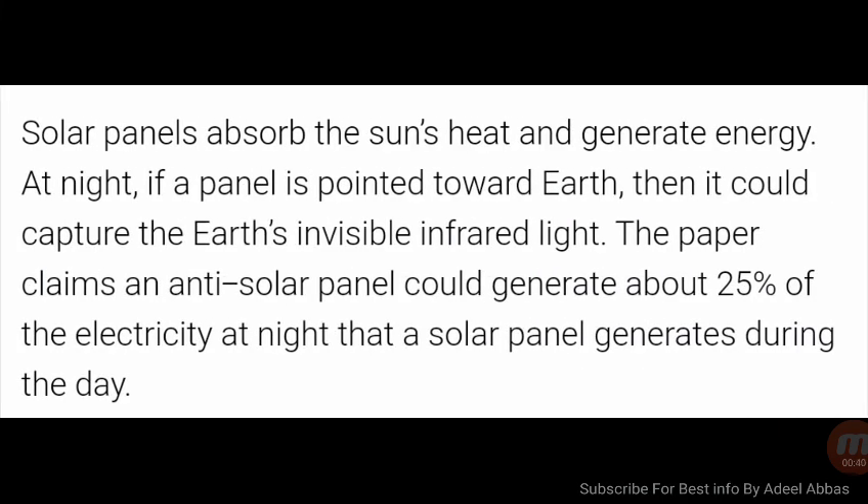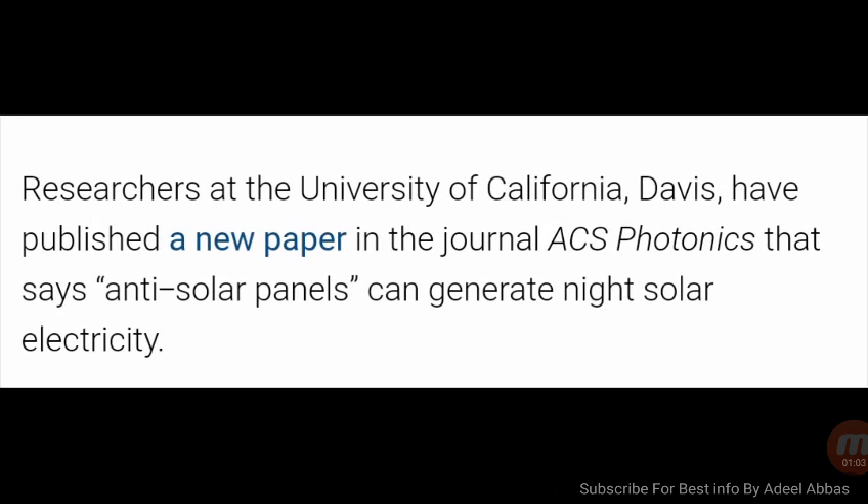If a panel is pointed toward Earth at night, it could capture the Earth's invisible infrared light. The paper claims an anti-solar panel at night could generate about 25 percent of the electricity that a solar panel generates during the day. Researchers at the University of California Davis have published a new paper in the journal ACS Photonics stating that anti-solar panels can generate night solar electricity.